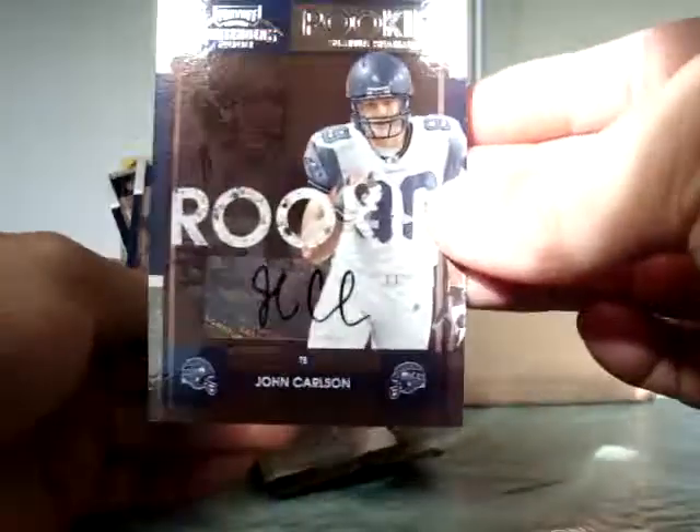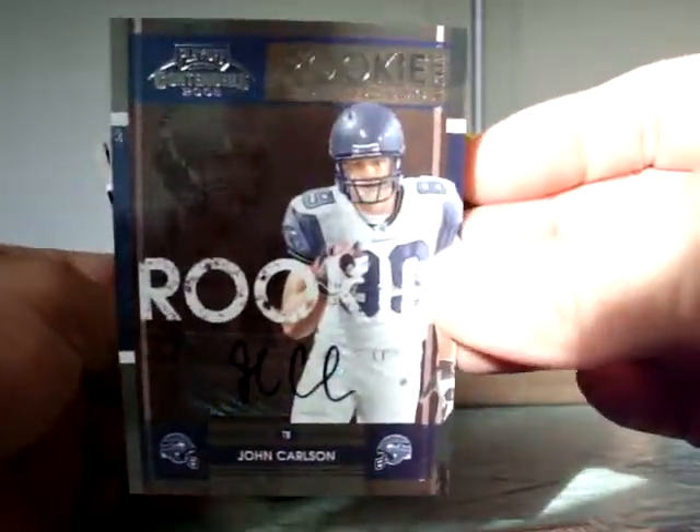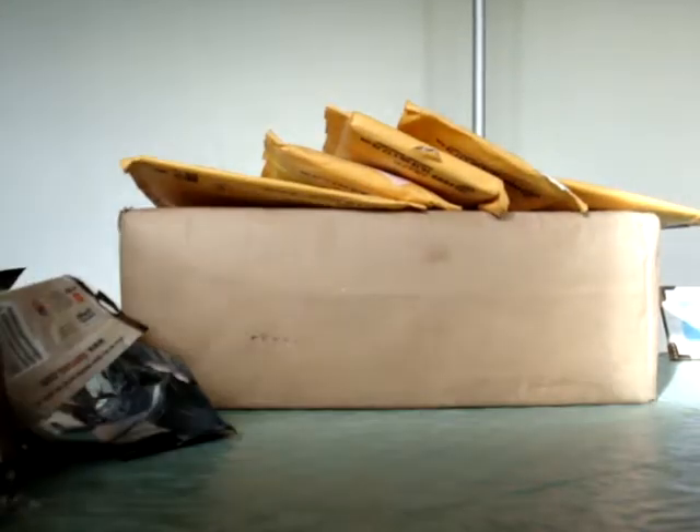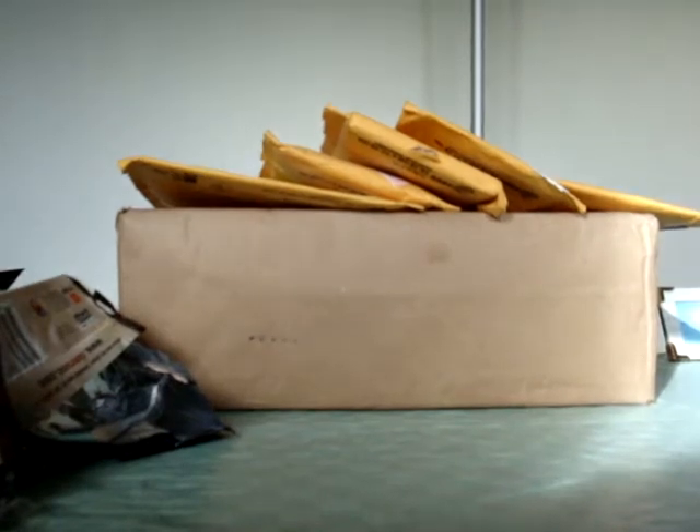It's John Carlson - did pretty good for a Titan this year. John Carlson, not numbered. So that's pretty much it guys, not that great of a box, but at least I got my 4 autos. Alright guys, take care, catch you later, see you next time.